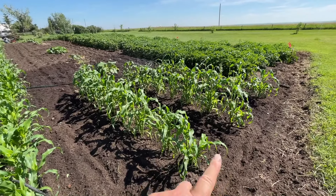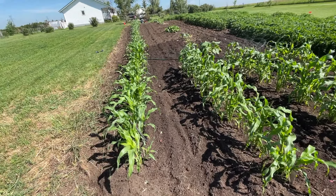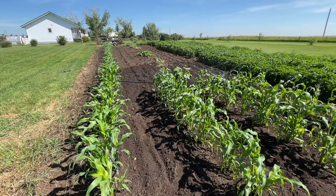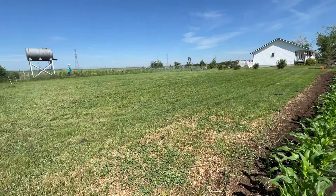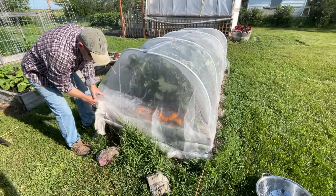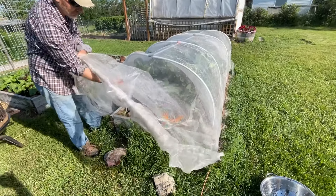I only sprinkler-water this small patch of corn. I have a weeping hose for the long hundred-foot row, and then I hand-water the squash, making sure to give it a good deep water. Sorry about the mower noises, but who am I to stop somebody from working.